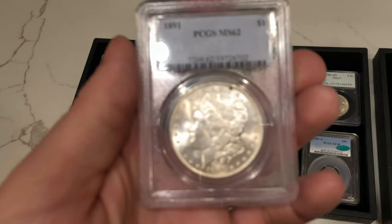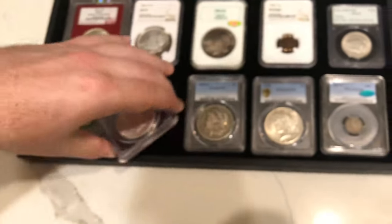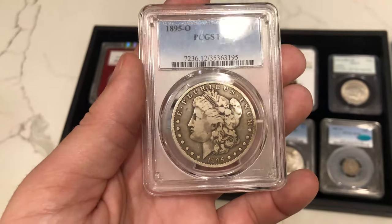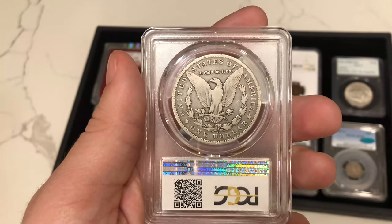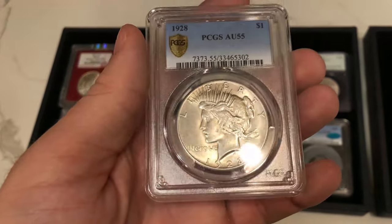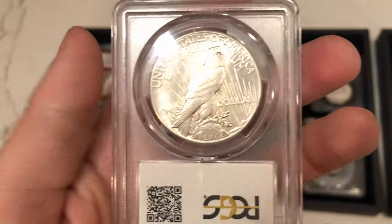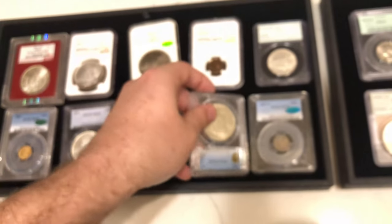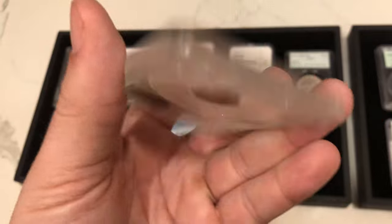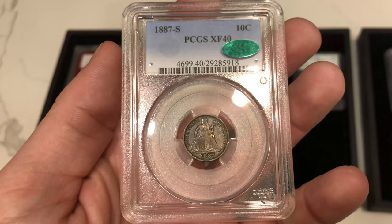We have this 1891 Philadelphia Morgan graded MS62 — it has a few spots on it but is definitely a nice wholesome coin. We have a key date 1895-O Morgan dollar — a little bit of a lower grade, but a decent hole filler if you want to start a Morgan dollar set. We have a key date 1928 Peace dollar — a nice off-white looking coin with a few hits on the face, but not too bad and it has a nice TrueView. Then we have this 1887-S seated dime graded XF40, and it is CAC approved. A lot of seated coins have been cleaned and beat up over the years, but this one is mostly original — that's why CAC liked it.